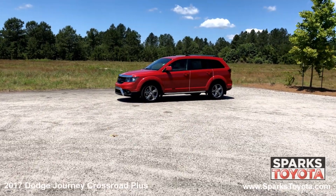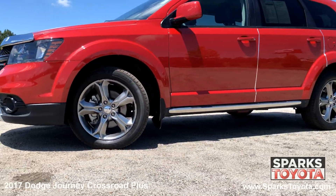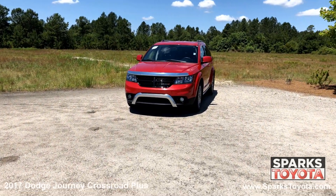It has a clean Carfax and comes with power-heated mirrors, roof rails, deep-tinted privacy glass, 19-inch aluminum wheels, all-season touring tires, speed-sensitive wipers, fully automatic daytime running headlamps, and fog lights.